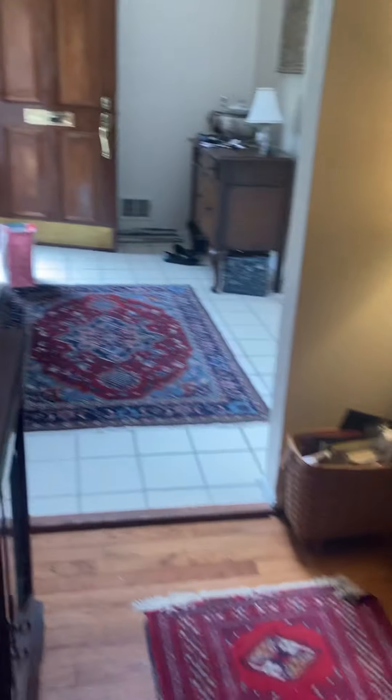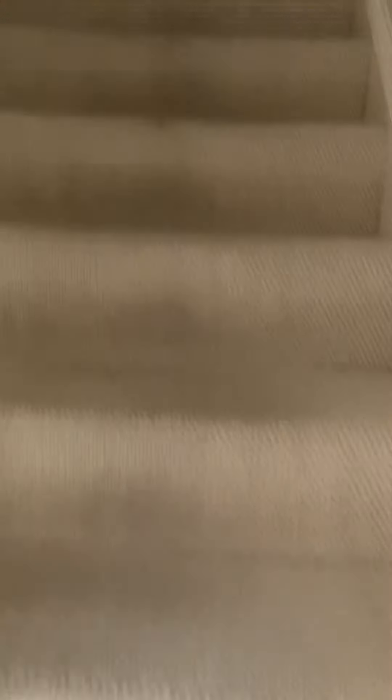Across from there is the basement — we'll go there last. Let's go upstairs. It's a Berber style carpet going up the stairs. At the top of the stairs, you've got a bathroom straight ahead. Two rooms to your right and the loft to your left.